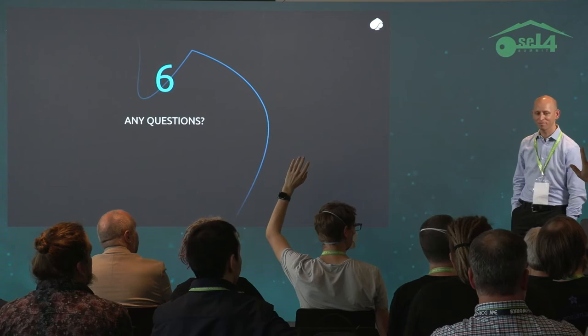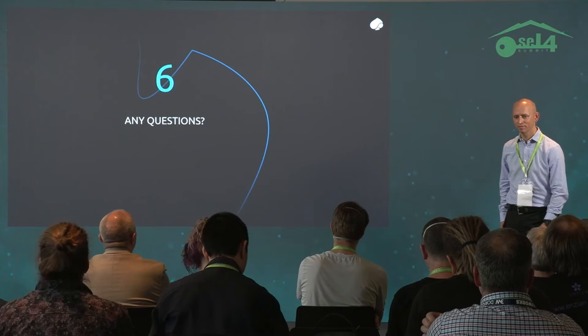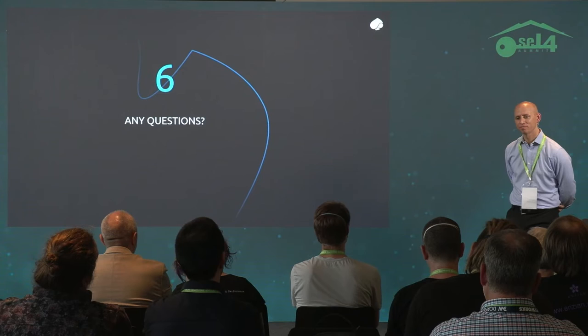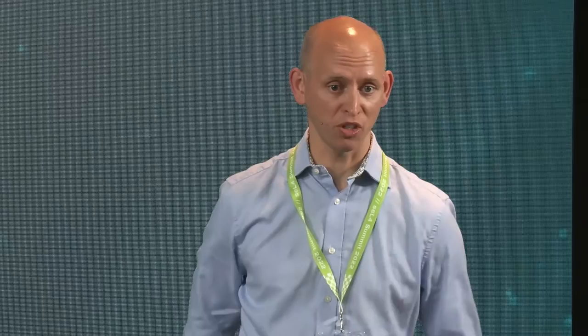Question from the audience: U-Boot drivers aren't intended to be run for a long time — they're meant to boot whatever's next. Have you run into any stability issues when running these drivers for longer periods of time? Response: We haven't run into any issues like that. The use cases for those drivers may be slightly different to what most people would use a driver for, but to this point we haven't seen any issues.